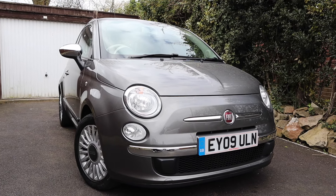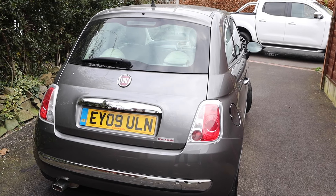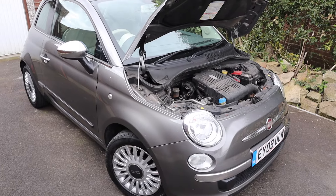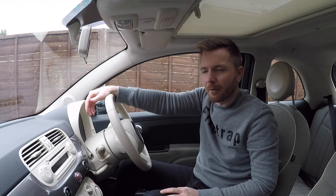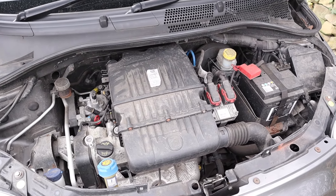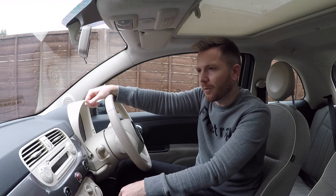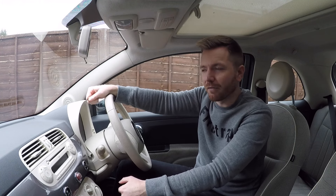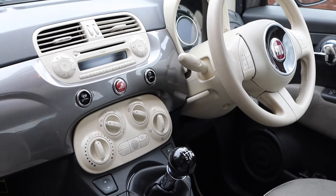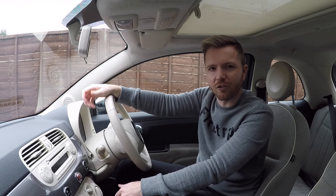Common issues to watch out for: the timing belt needs replacing every five years or 60,000 miles — make sure that's been done, it costs around £250 and they'll probably replace the water pump at the same time, so if anyone quotes you more than £350 they're trying to rip you off. The oil sump is made from very thin metal and will eventually rust and leak, but a replacement is only about £50 — do check for oil leaks. As mentioned, the electric power steering can fail.